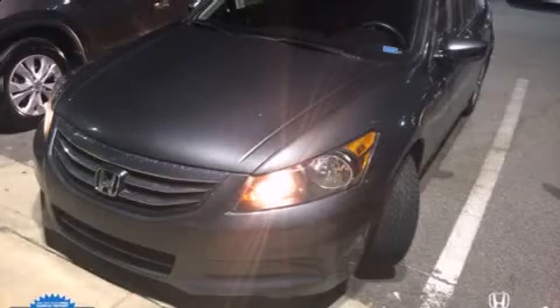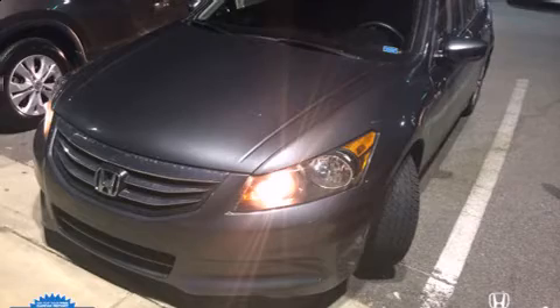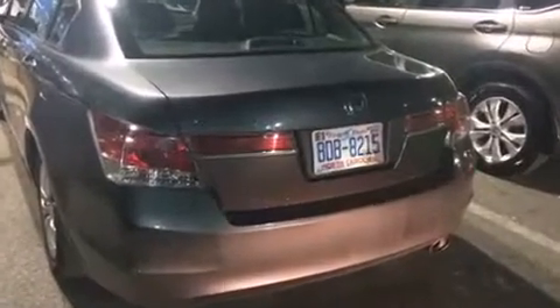Here's a great deal on a 2012 Honda Accord with fewer than 50,000 miles on the odometer. This four-door sedan prioritizes comfort, safety, and convenience. Under the hood you'll find a four-cylinder engine with more than 170 horsepower.